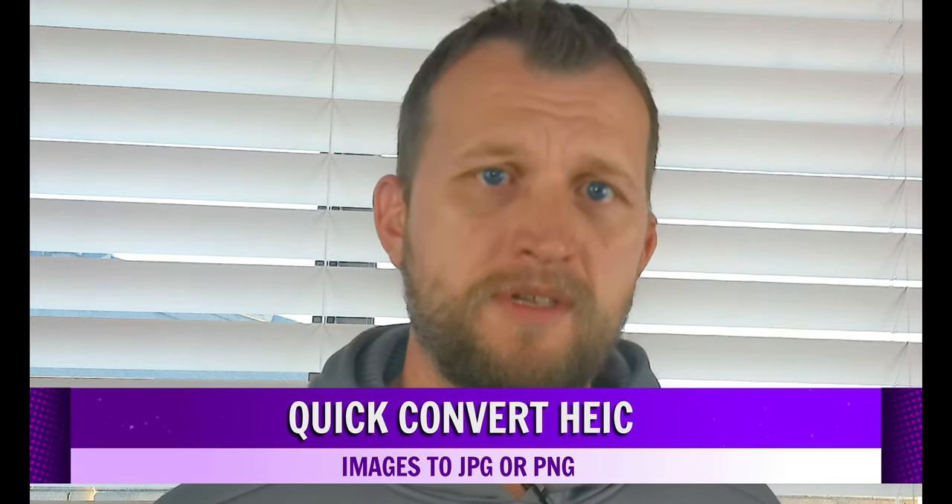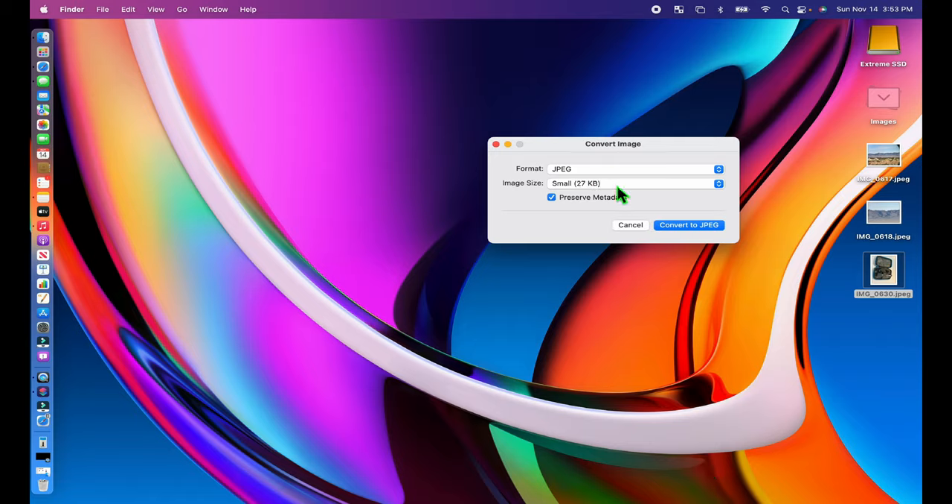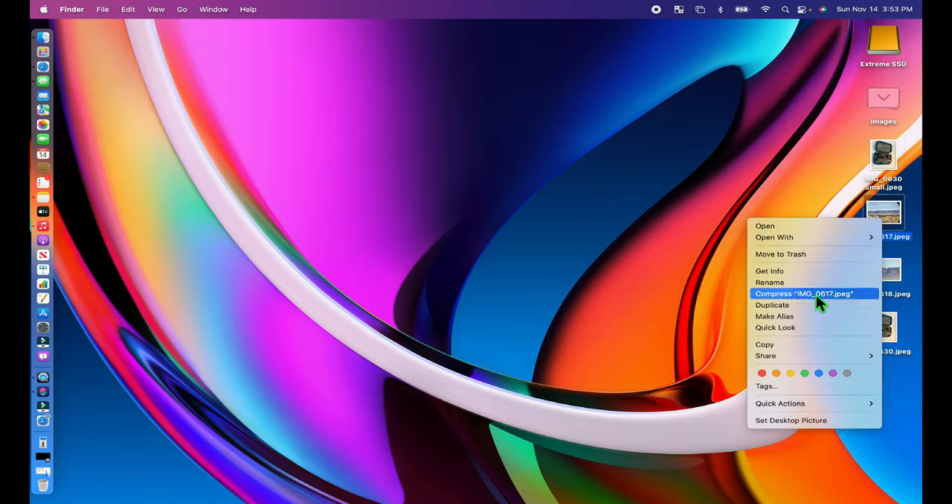Want to quickly convert HEIC images to JPEG or PNG files? Apple's HEIC format for photos is efficient, improving image quality while making them take up less space — but only if you keep the image on your phone. macOS Monterey finally lets you quickly convert HEIC images to JPEGs or PNGs and vice versa. Right-click the image file, choose Quick Actions, Convert Image, then choose the image format and size, and click the Convert to JPEG button. The new image will be saved in the same folder.